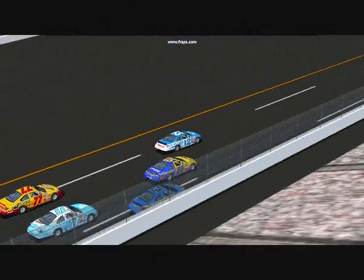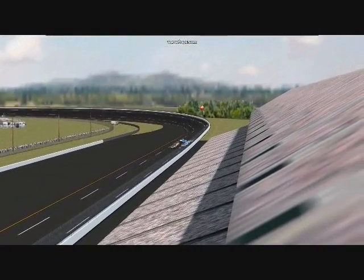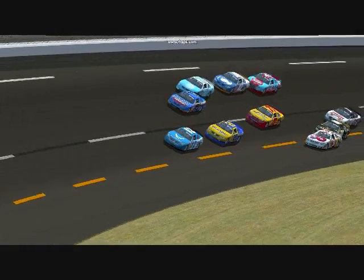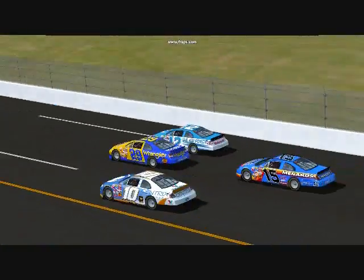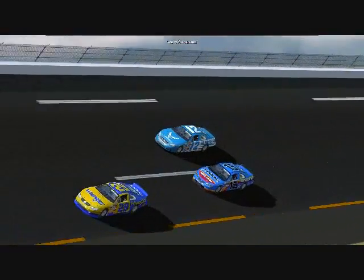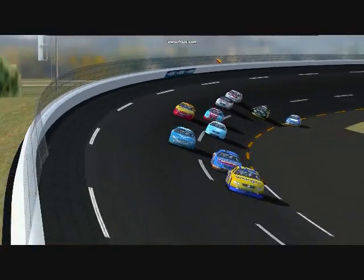This is the Dega Cup Series Exhibition Race number 1. The poll winner for this race is the number 12 car, who would lead the pack to the green flag. He wouldn't hold the lead long because the number 29 car makes the pass on the inside and takes the lead, with the 15 car following in 2nd place, who would then drop to 3rd.